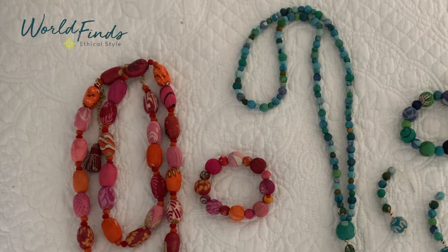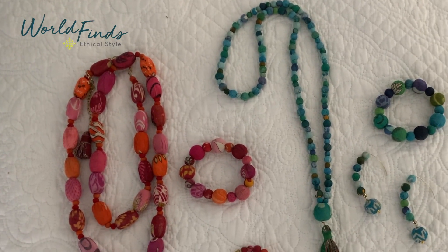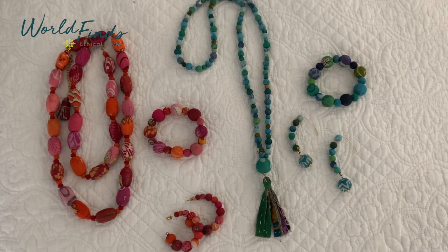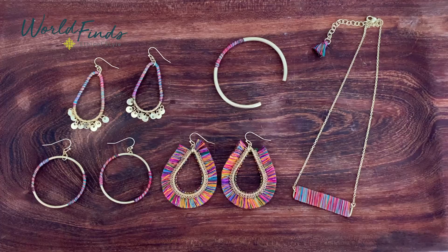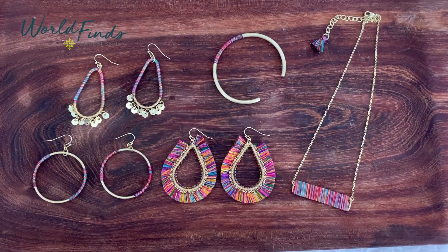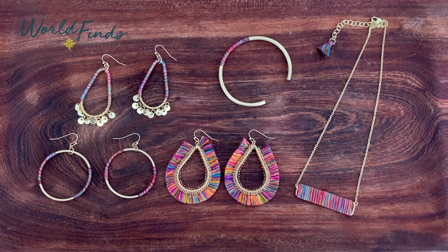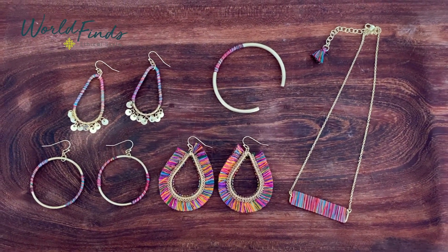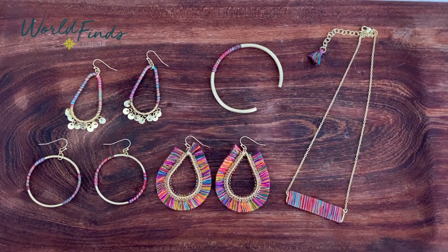We've taken some of our best-selling styles and added a few, reimagined in two new color palettes as well as our favorite concepts with a twist. We have our Fiesta color palette, which consists of the pinks, reds, and oranges, and our Waterlilies color palette, which is the blues and teals. We've taken our Raja thread-wrapped concept and expanded it into a collection of five pieces — some fun, fluid, and fringed earrings, a thread-wrapped bangle perfect for stacking, and a colorful necklace that will look great with just a white tee.